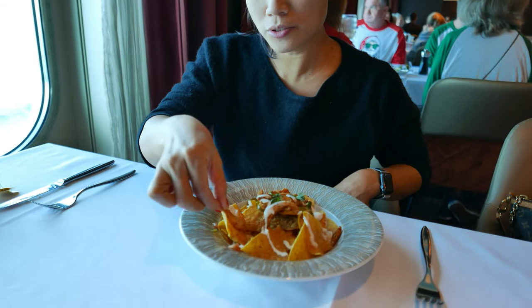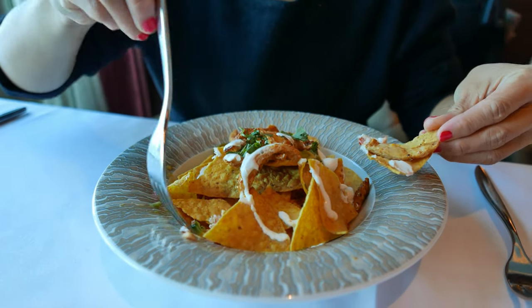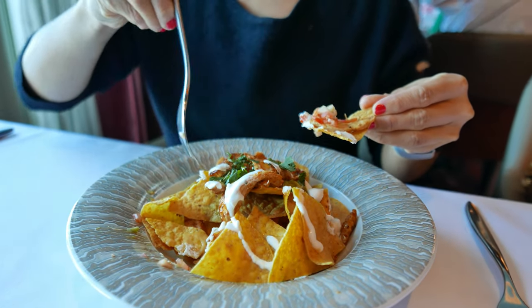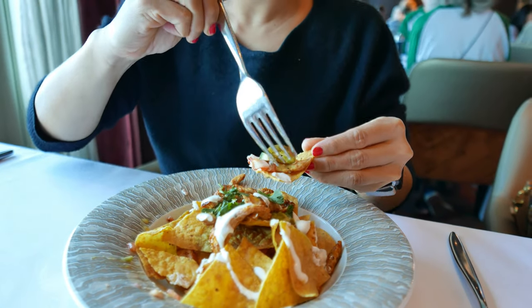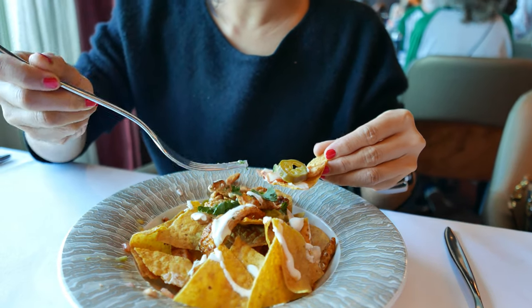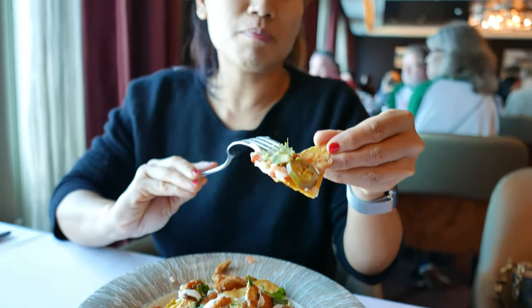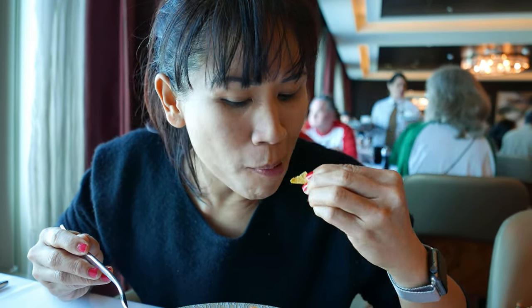Chicken nachos. Oh, jalapeno. One good bite. Some guacamole too. The perfect bite. That's so good. That's really good.